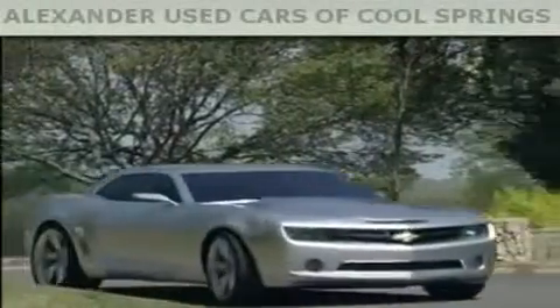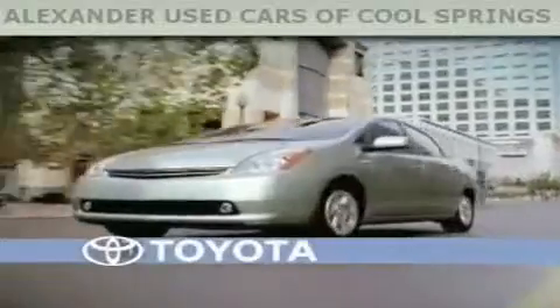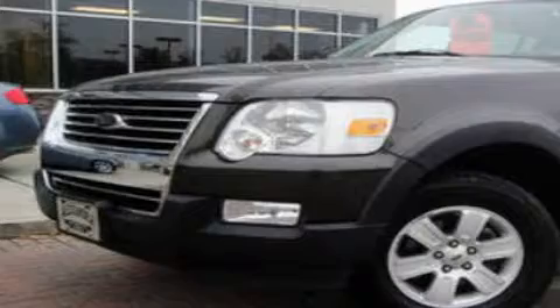Another fine vehicle offered by Alexander Auto Mall Cool Springs. This is a 2007 Ford Explorer, a vehicle with safety, comfort, and space.